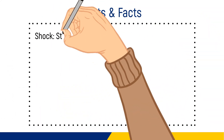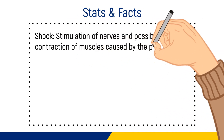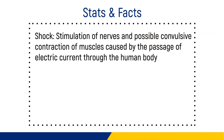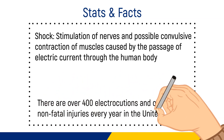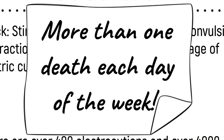Shock is the stimulation of nerves and possible convulsive contraction of muscles caused by the passage of electric current through the human body. There are over 400 electrocutions and over 4,000 non-fatal injuries every year in the United States — that is more than one death each day of the week across the country.